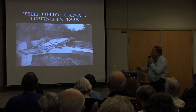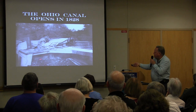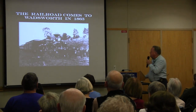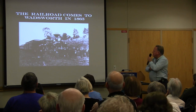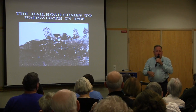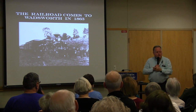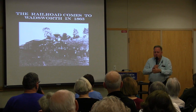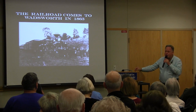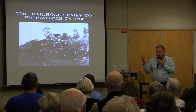The Ohio Canal came through in 1828 to 1845 — that was the first transportation. The railroad came to Wadsworth in 1863. Interestingly, we have an old atlas at the museum printed in 1857 with the railroad tracks already printed in it — six years before the actual rail was laid. The steam trains were the first to come through on a single track.